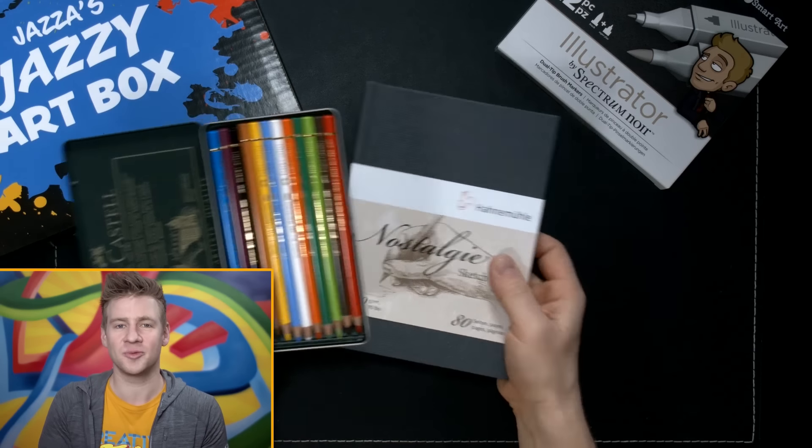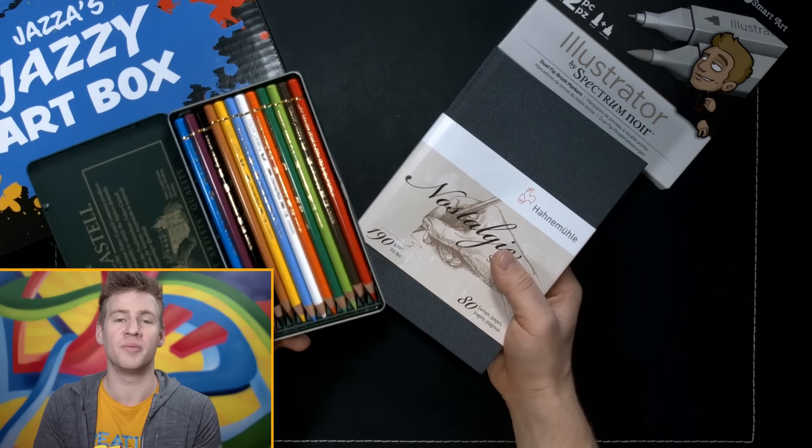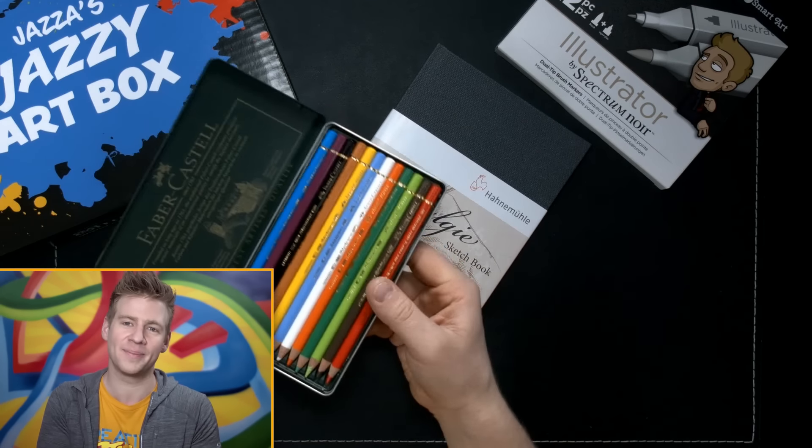So this time, having learned from those mistakes, I'm going to go a little larger, a little more colourful. The art materials I'll be using today are this sketchbook and these 12 beautiful Polychromos colour pencils.